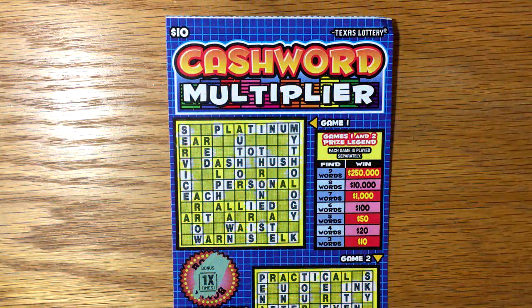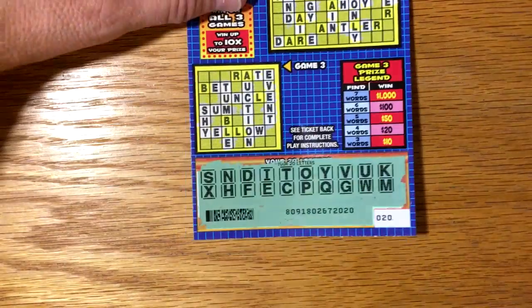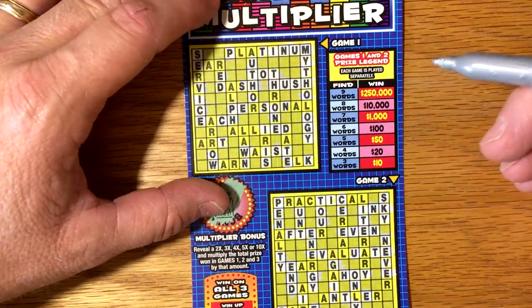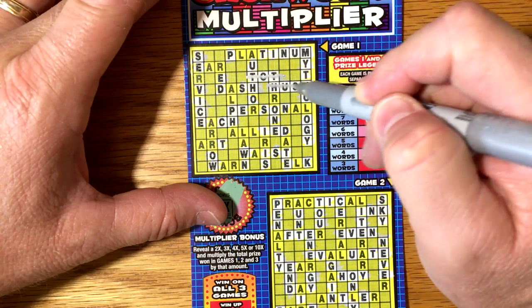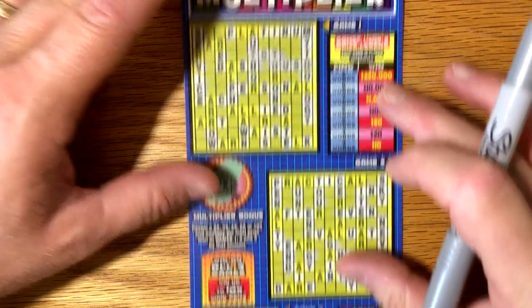Alright, I've got them all scratched off, and I think we've got a winner here. Let's see what we've got — here are the letters all revealed. On this first section we've got 'taught,' and 'hush.' That's it for that one, so only two words there.